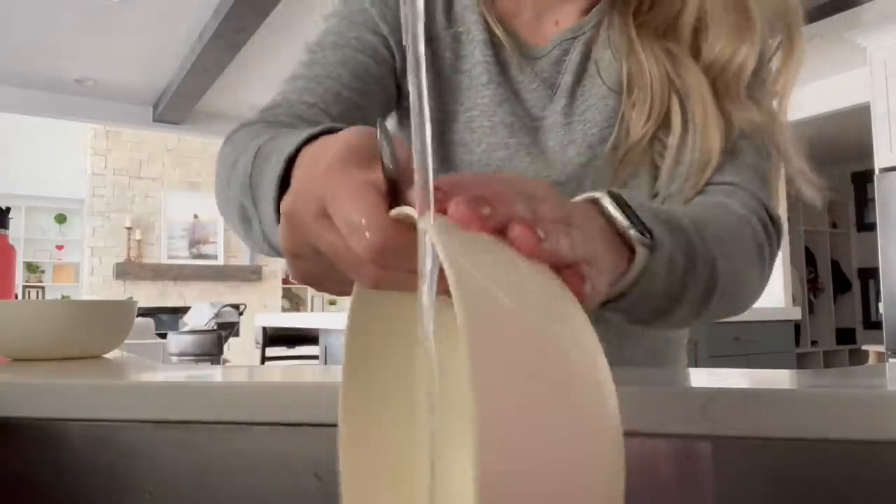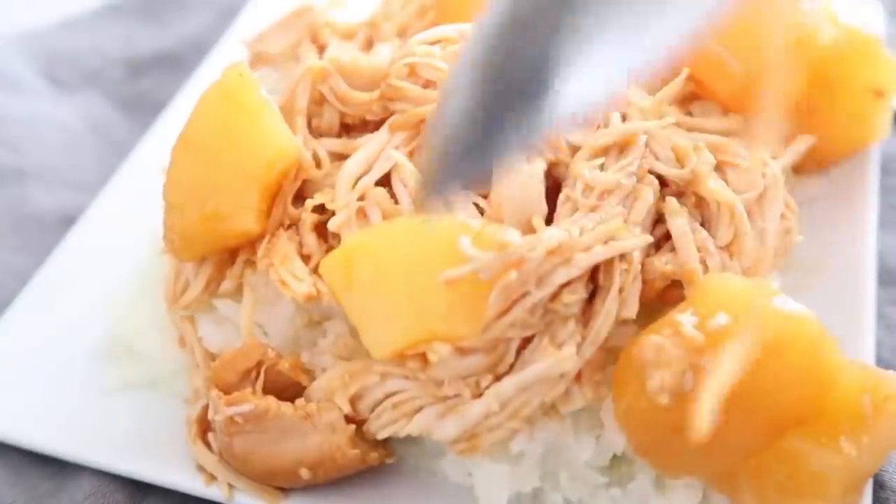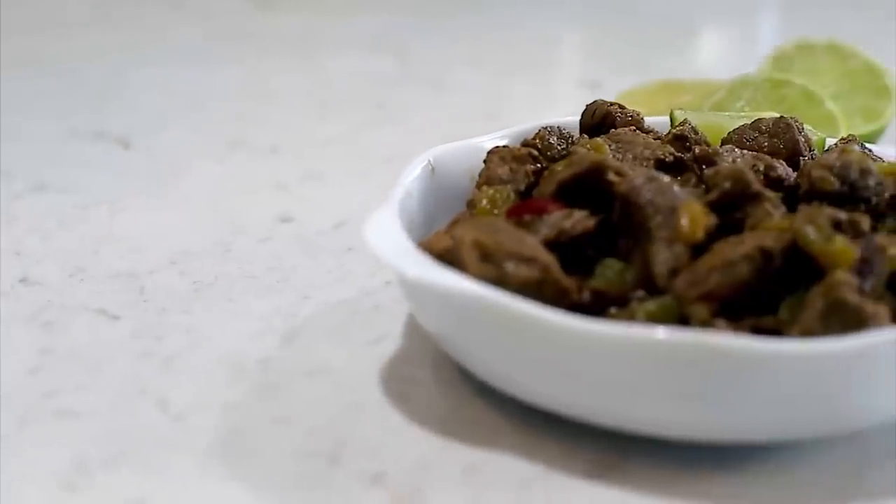Well, it's official. Tomorrow is the big day. Now being 39 weeks pregnant, the very last thing I want to do is do the dishes. So today I'm going to be sharing with you 10 of the easiest one-pot meals to just cut back on as many dishes as possible.